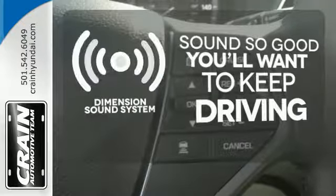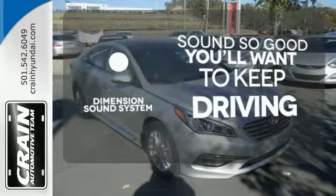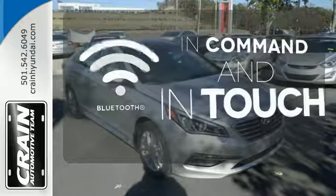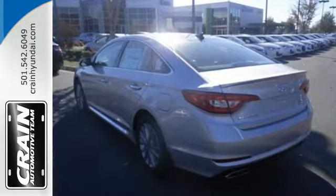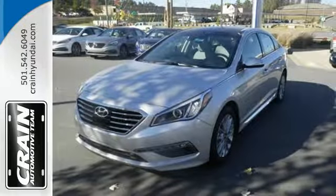Stop searching for your car keys in your purse or pockets with Proximity Key. Your favorite music has never sounded better, thanks to the Dimension sound system. Keep your hands on the wheel and eyes on the road with Bluetooth.